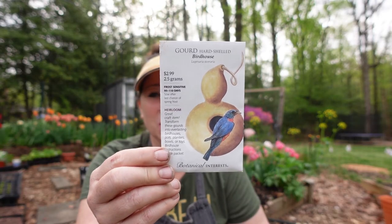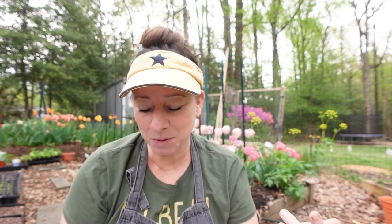I found gourd seeds when I was in Virginia Beach visiting family and doing some college tours with my daughter. These are the gourds that will produce the fruit to make birdhouses. I want to put a lot more birdhouse habitat around the yard, so I was really excited about those.